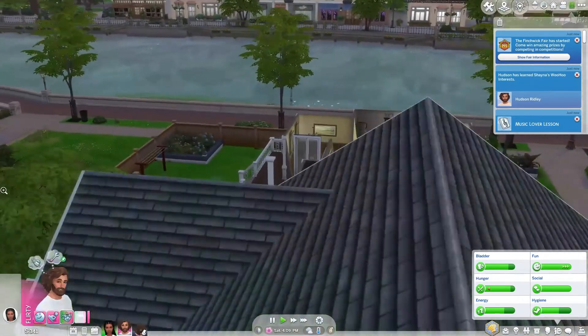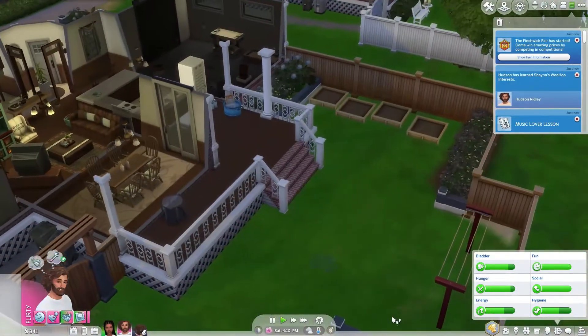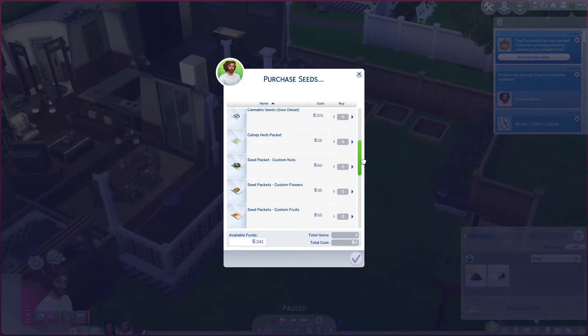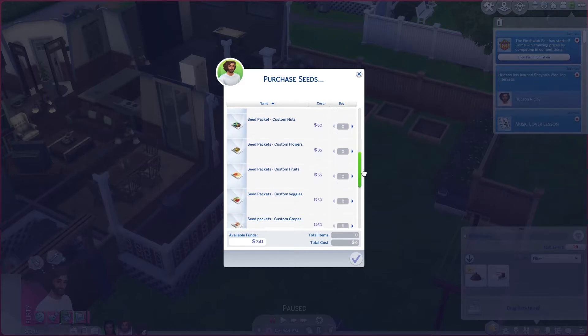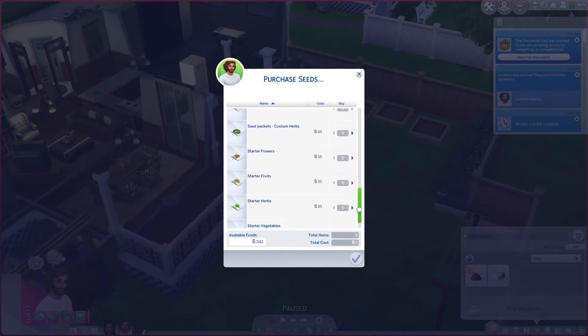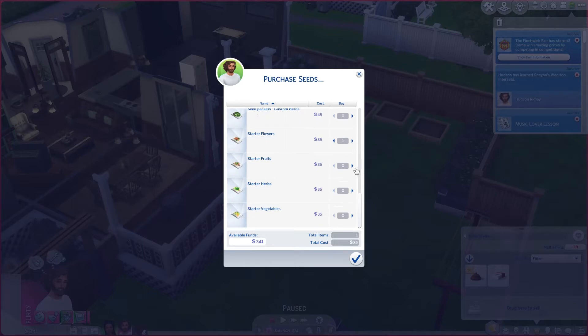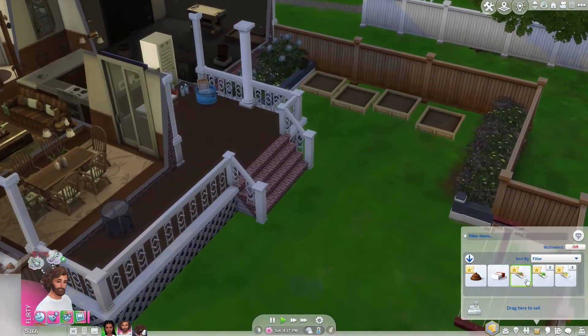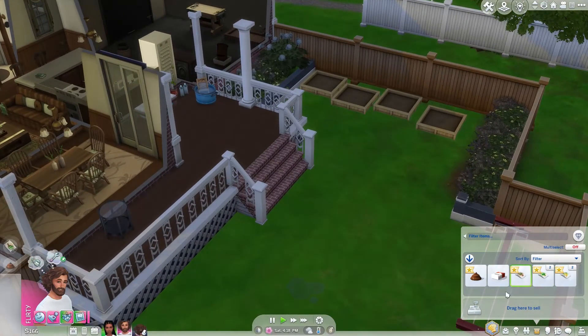I wanted him to come — did I buy him any seeds yet? You can throw that away, buddy. We're gonna have him buy some — not those. I don't want to get any custom anything; I don't know why I still have that in my game. We're just gonna buy some extra herbs and veggies.